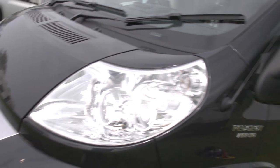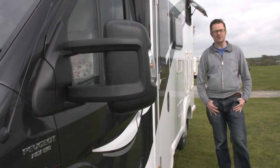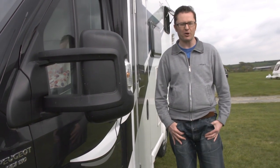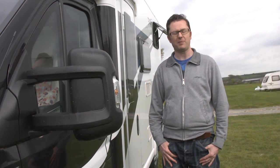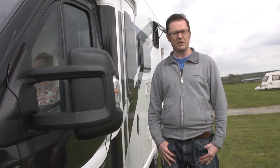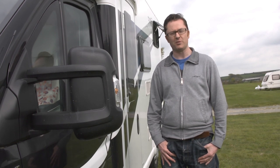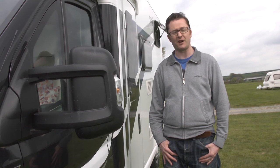At just under £44,000, the Bailey Approach Compact 520 seems like an extraordinarily good amount of motorhome for the money. It's a bit of a looker inside and out, it has the endless joy of Alde wet central heating, and a payload that would be quite difficult to use up. So if you're of the energetic persuasion and you're in the market for a tidy two-berth with four travel seats, why not let your outdoor adventures begin with the Approach Compact 520? It would be quite a smart move.